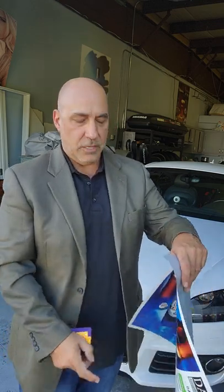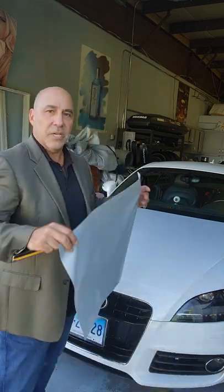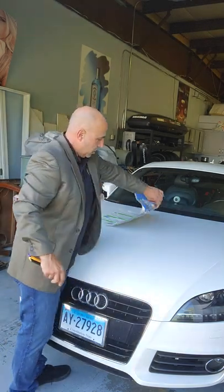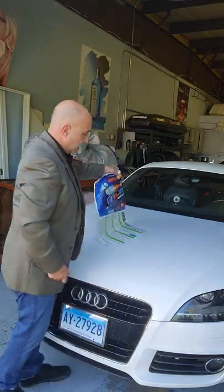We also have a matte option available, but I'm going to show you how it's slidable and repositionable so the product on the hood can slide. This is an Audi TT.